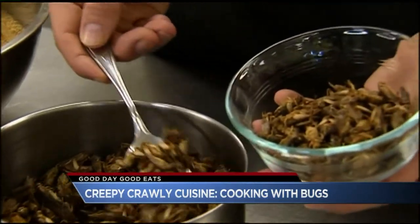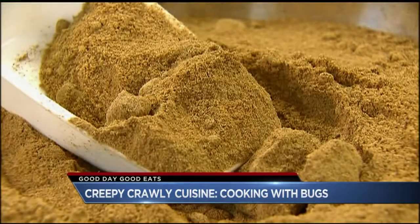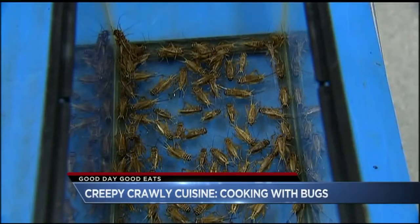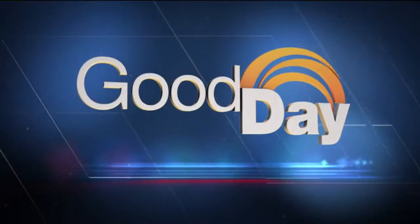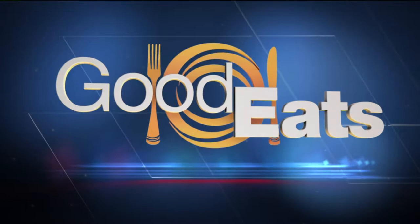We did this just a few weeks ago on Good Day Colorado. Edible insects are enjoyed by about 2 billion people around the world, and many restaurants are starting to jump on board. Joining us in the kitchen today is Wendy, CEO and founder of Rocky Mountain Micro Ranch — Colorado's first and only edible insect farm. You've got a pretty cool setup. Where are you guys set up?